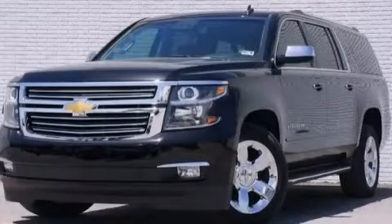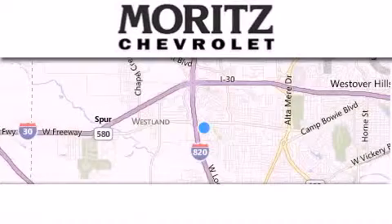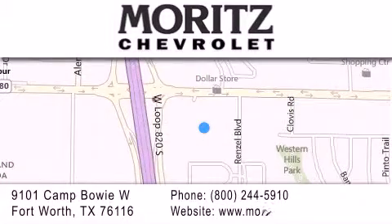Please call us today for more information on this great vehicle. Thank you for considering Moritz Chevrolet for your next luxury vehicle. If you have any questions, please visit our website, give us a call, or stop by our dealership, located at 9101 Camp Bowie West in Fort Worth. We'll see you in the next video. Thank you.